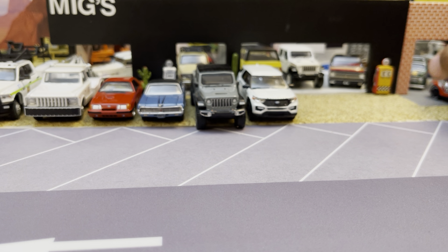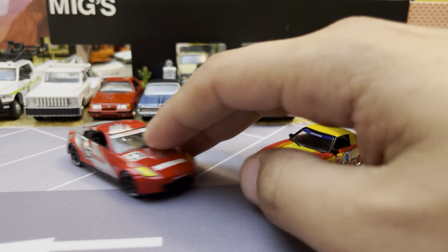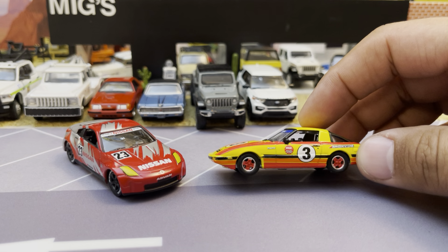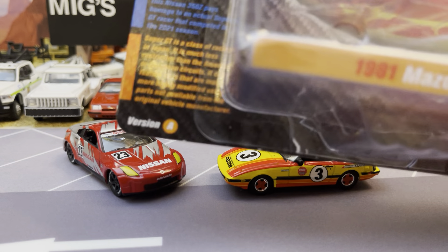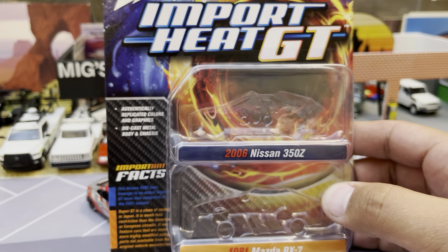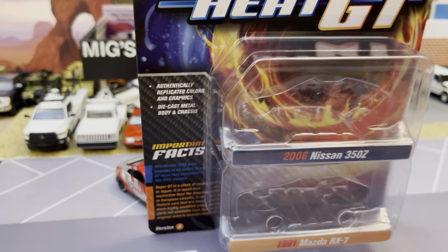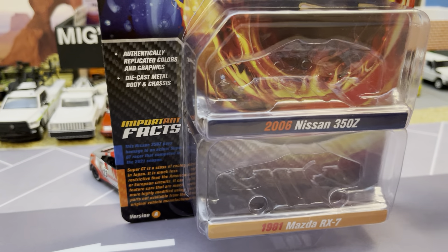Let's look at what I showed you earlier for a second — this 350Z and a full Mazda. I was a big fan of the Mazda. I saw this at the store. I'm still looking for the white one in singles. I've got the black one and I've got a red one. I also have the new older casting — the 300ZX or 280ZX, the '80s one, that's going to be really cool. An '81 Mazda and an '06 350Z — this is a Version A of Release 1.